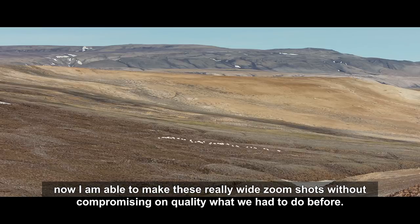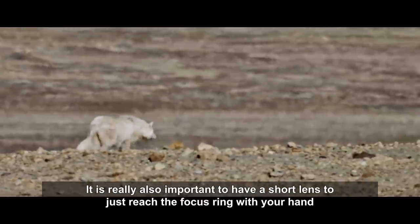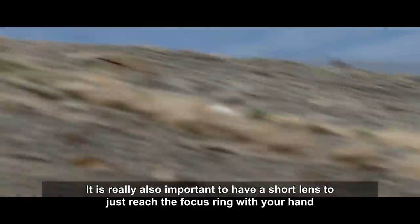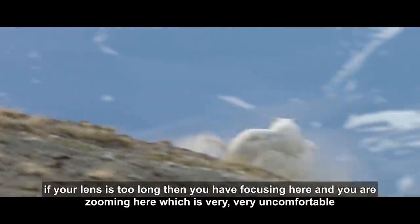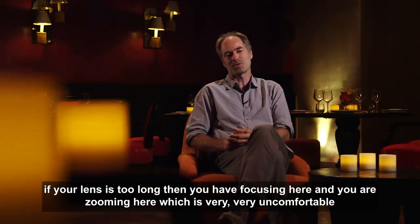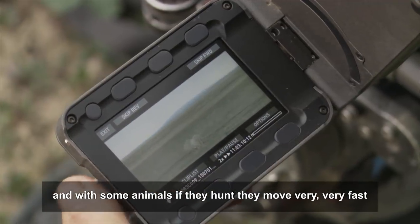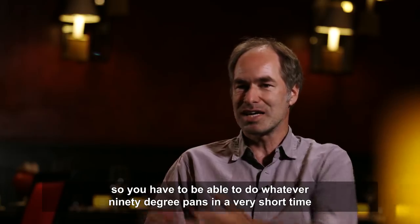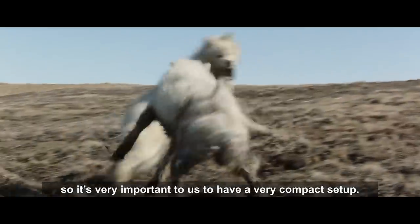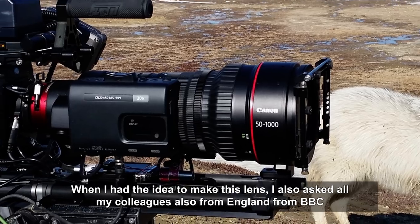It is really important to have a short lens so you can just reach the focus ring with your hand. If the lens is too long, you end up focusing in one place while zooming in another, which is very uncomfortable. With some animals that hunt and move very fast, you have to be able to do 90-degree pans in a very short time, so having a very compact setup is essential.